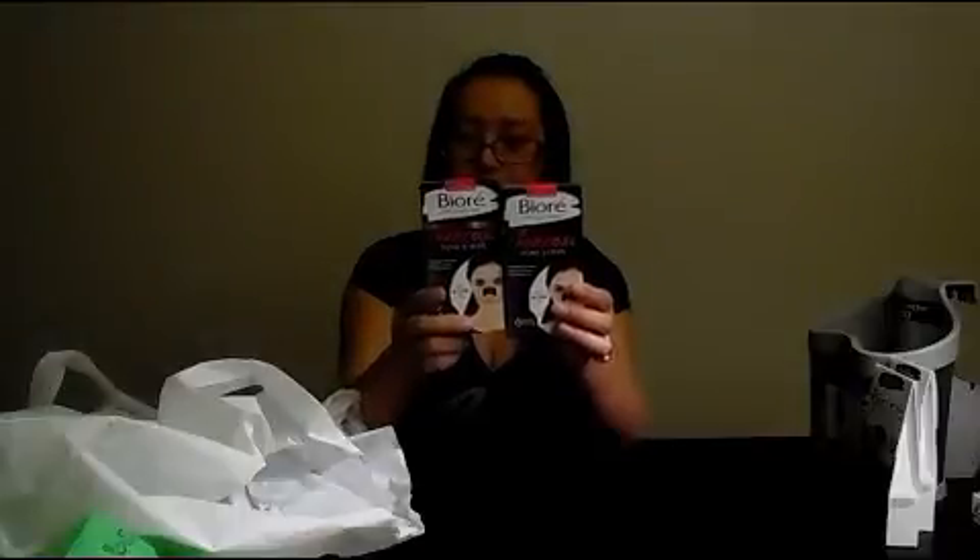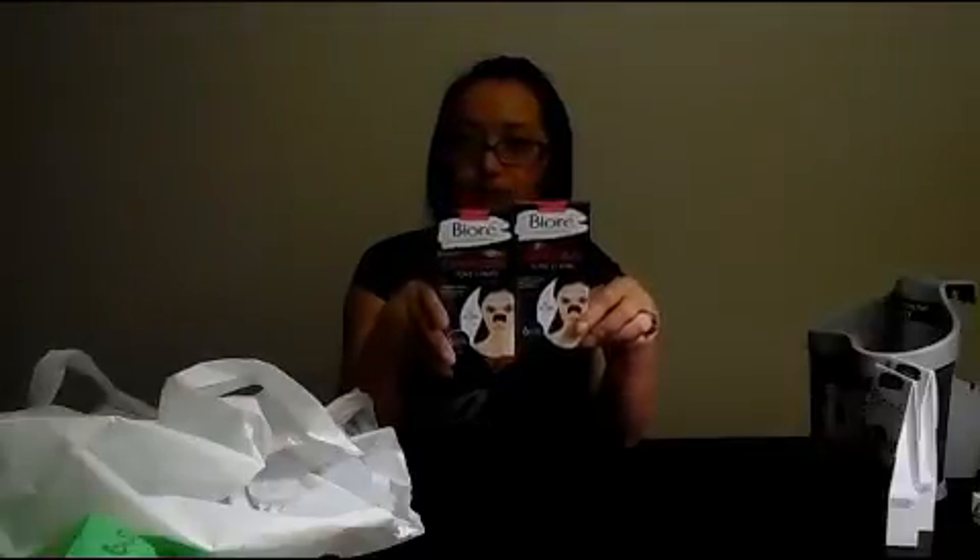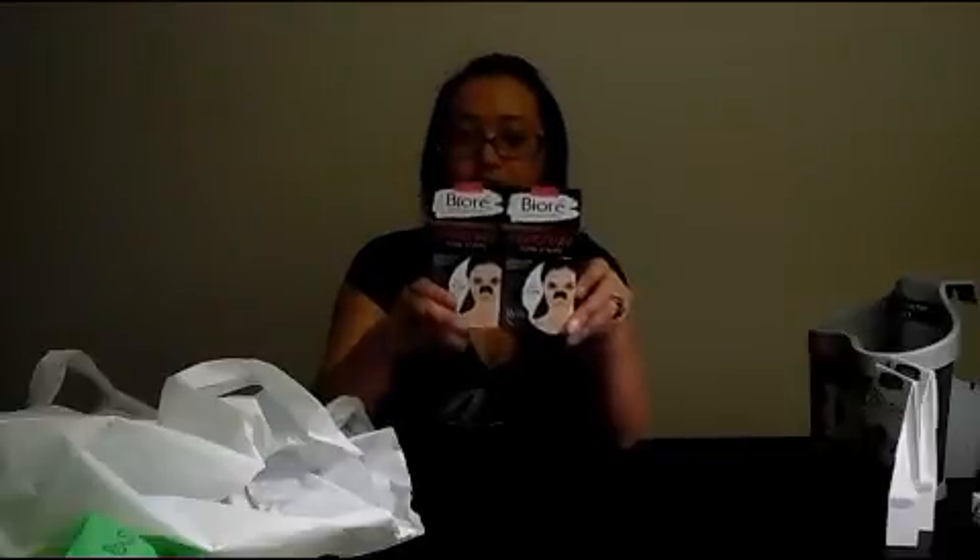I bought these again — the nose strips. Last time I bought them and tried them, I liked them. I was so surprised how much dirt was on there — it's just gross, really gross. So I'll have to do it again. If you ladies have tried it before, can you let me know in the comments — should I do it every week, once a month? How many times should I be doing this to my nose? Please let me know below.